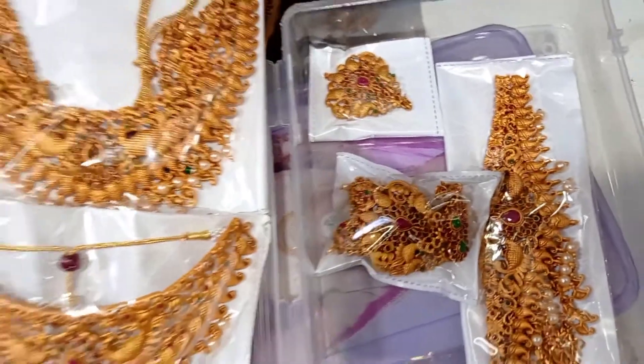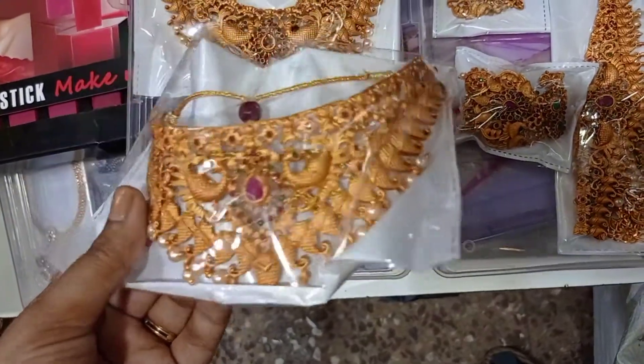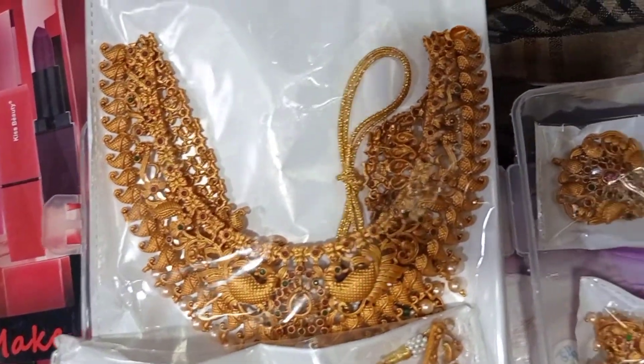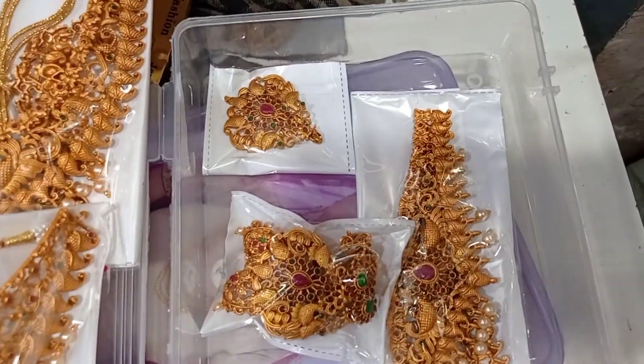The next section is another bridal set. You can get a matte finish, a hip chain, and two earrings included. You can get one more sample. You can check this shop directly and check these different collections.